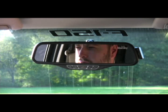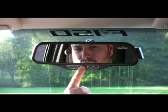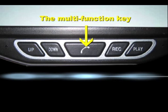Hello? Hey, can you bring some milk home for Mom tonight? Yeah, I will. Thanks, Dad. To end your call, simply push the multi-function key once. To reject an incoming call, push the multi-function key twice.